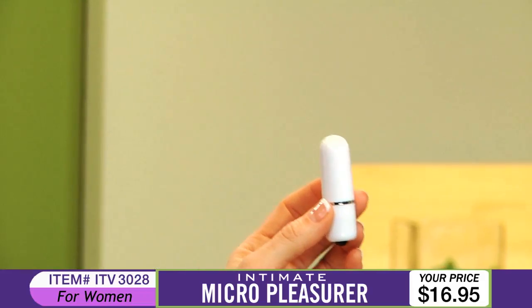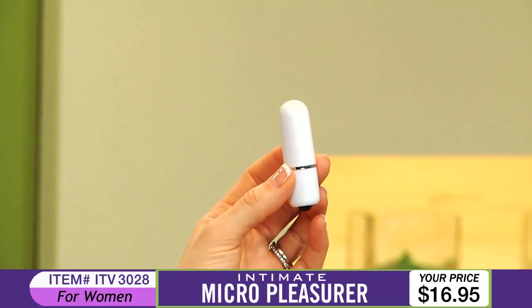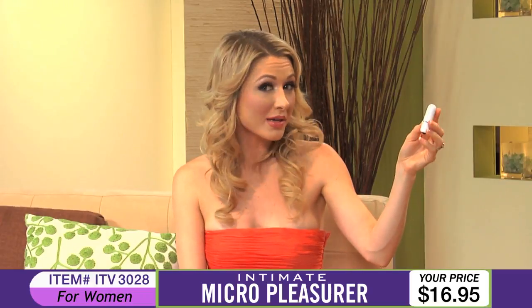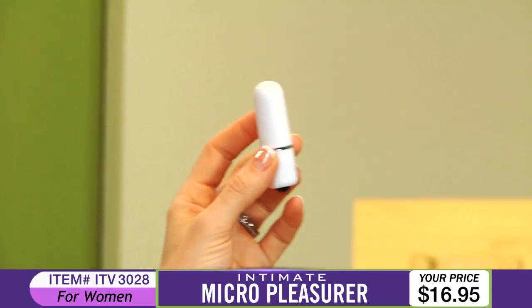The Micro Pleasurer is a waterproof mini massager designed to fulfill your erotic desires. It's great for first-time buyers, but everyone should own one. Don't let its small size fool you — this powerful, vibrating micro-bullet packs quite a punch, and it's discreet enough to take with you in your purse, pocket, or even keep hidden in your nightstand.